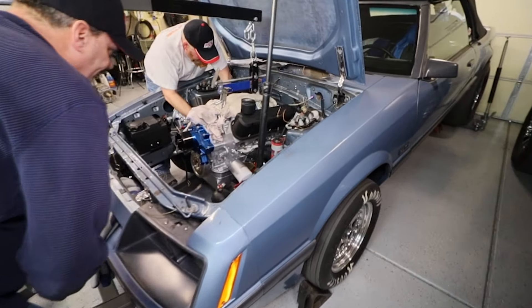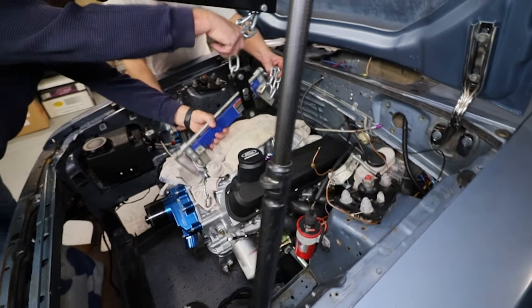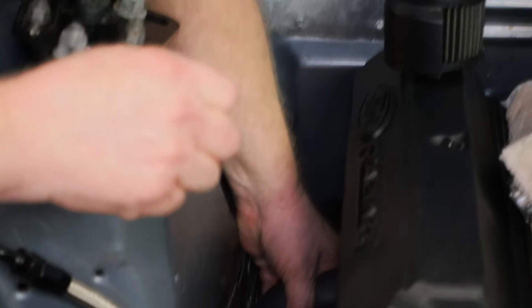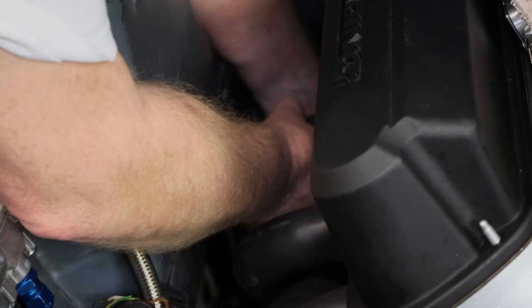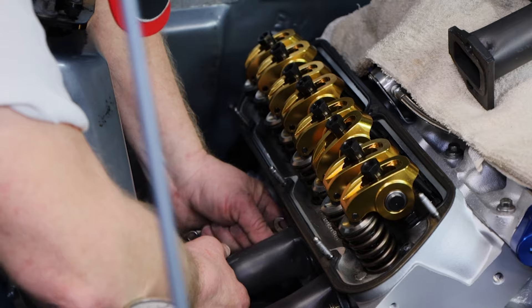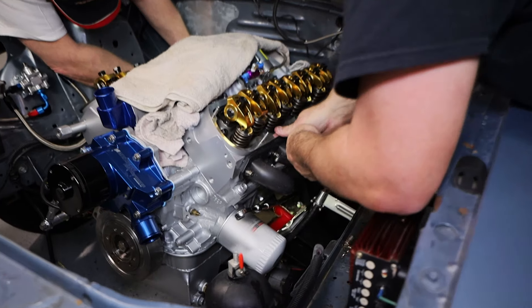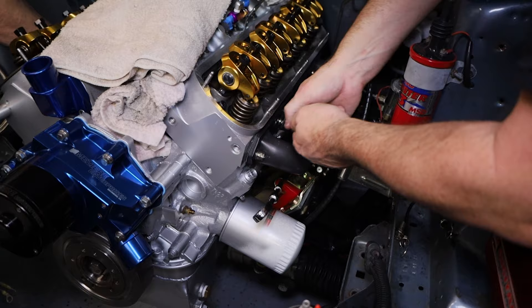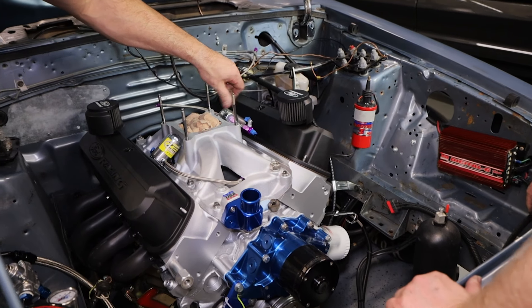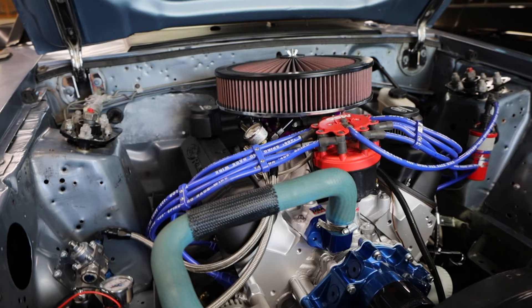The process to put this combination together starts way before the transmission — it started with the engine and what I wanted to do there, and then that necessitates changes down the line: the flywheel, the clutch, the transmission, the output shaft and yoke for the driveshaft. It all comes in as a package deal. It's about drag racing for me — I don't really care about the fifth gear overdrive. For me it's first through fourth gear, the torque carrying capability of the transmission. Since I'm running a 363 with nitrous on top of that, I needed that extra strength.